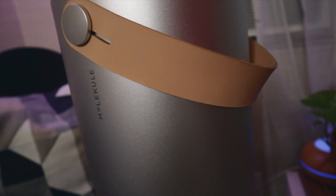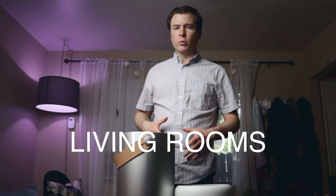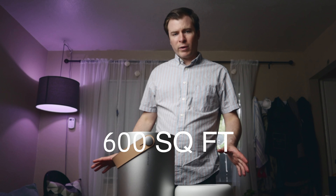The Molecule Air — this one right here — is the full-size unit designed to be used in larger rooms like your living rooms, family rooms, and great rooms. It can cover up to 600 square feet.